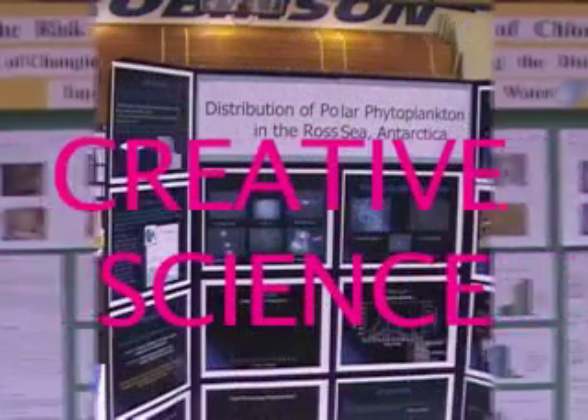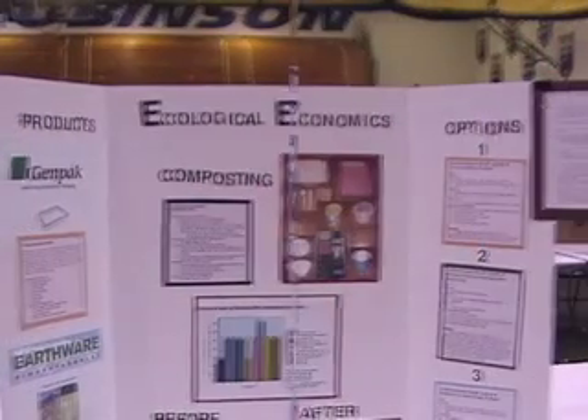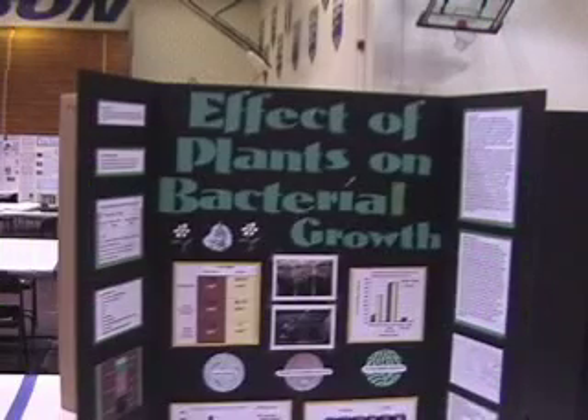Science fairs are a great outlet for students' creativity. They encourage students to stretch their intellectual capabilities, and they are fun. Now we'll meet Jackie Birnbaum, a high school freshman who participated in the Fairfax County Regional Science Fair.